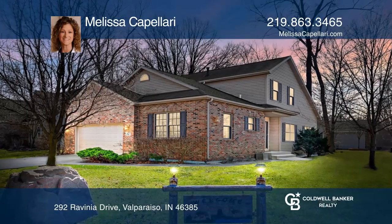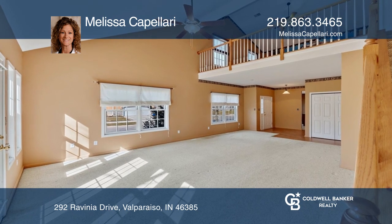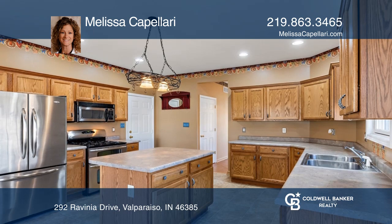This open-concept home is nicely situated on a corner lot with an unfinished basement. A large country kitchen offers an island, plenty of cabinets, and a full appliance package.